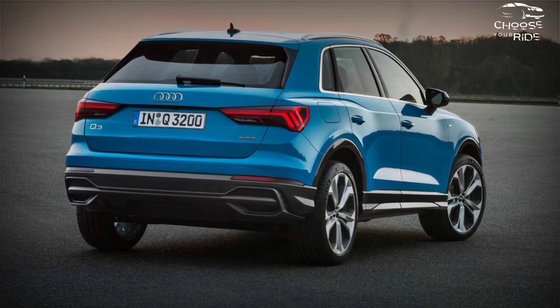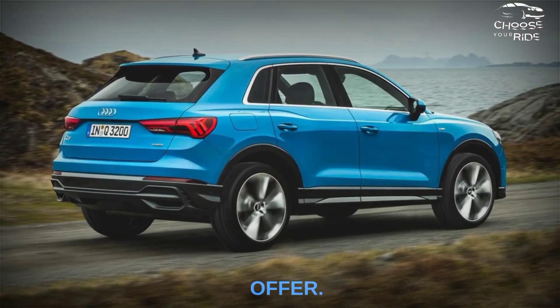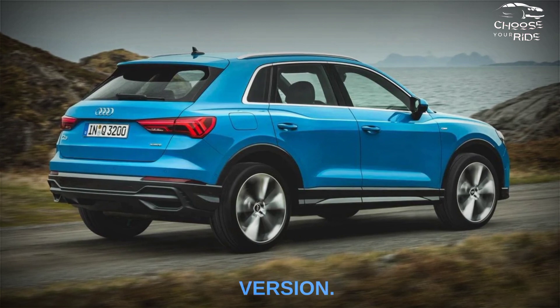We also recommend the aforementioned technology package, which unlocks the best technology features Audi has to offer. We would choose the more powerful Version 45.